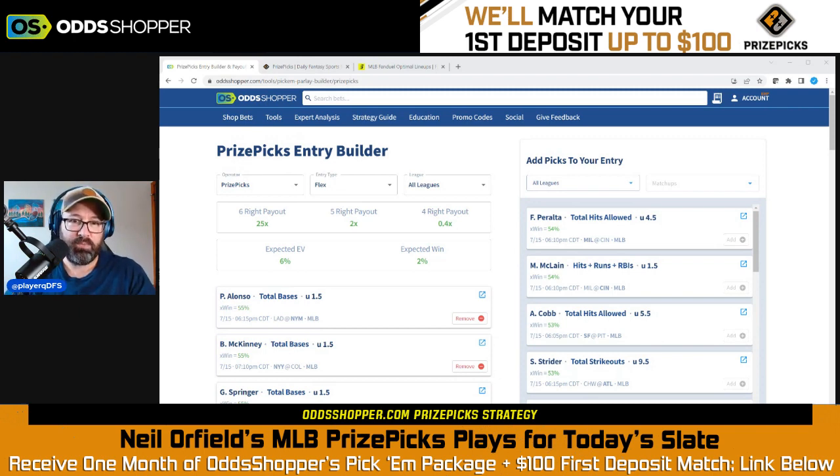We also still have this OddsShopper Pick Em deal going on right now — it's what you see on the screen. The PrizePicks parlay builder included in this deal is generally $44.95 per month or $13.95 per week, but you can get it for 70% off currently if you click the link in the description. It's going to give you the best bets currently available, and as bets change throughout the day, the tool will update with new picks and show you the new EV and best bets available at all times.